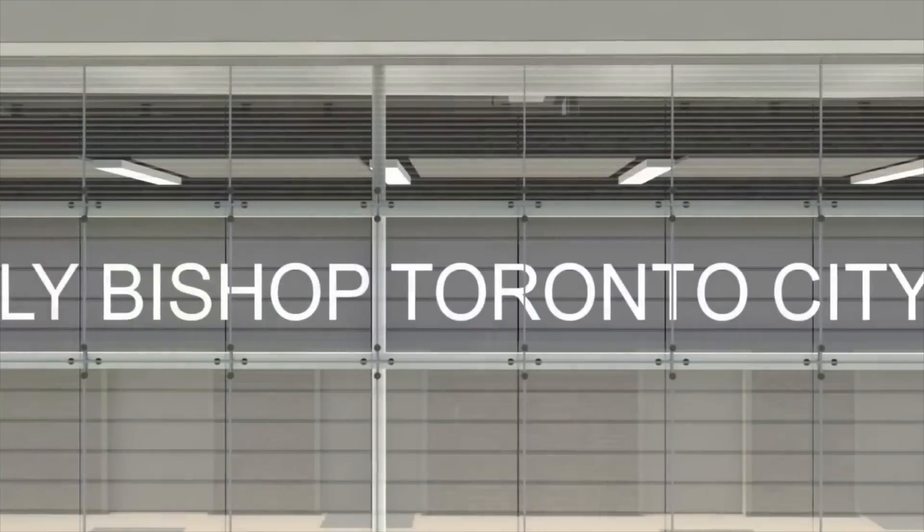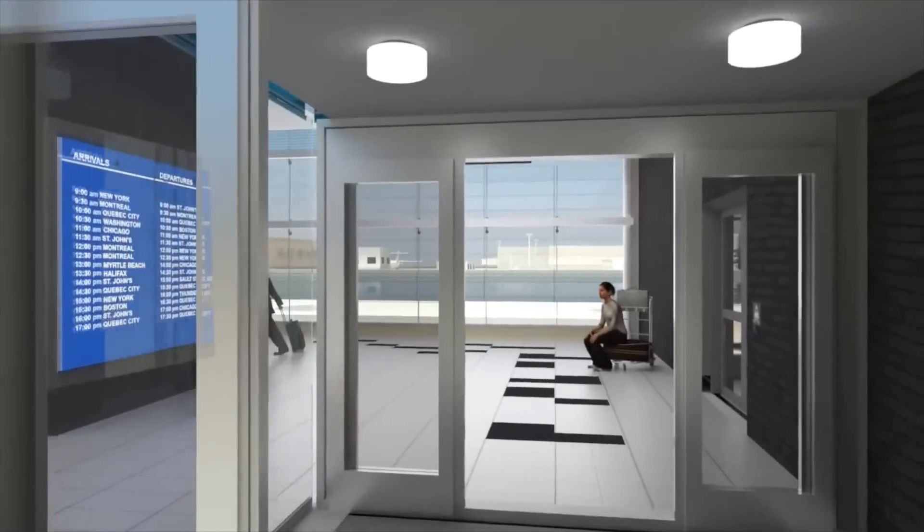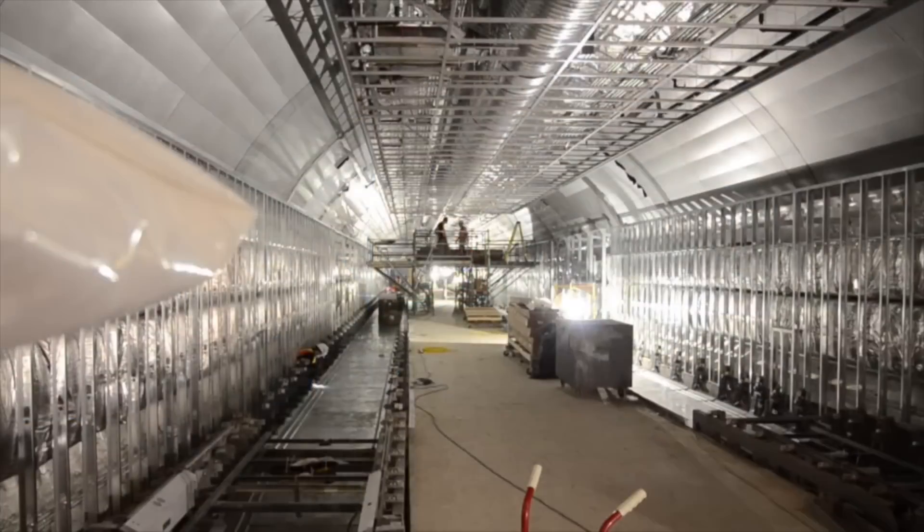That is all about to change with the opening of the Billy Bishop Toronto City Airport Pedestrian Tunnel, winner of the Tunneling Association of Canada's 2014 Project of the Year.